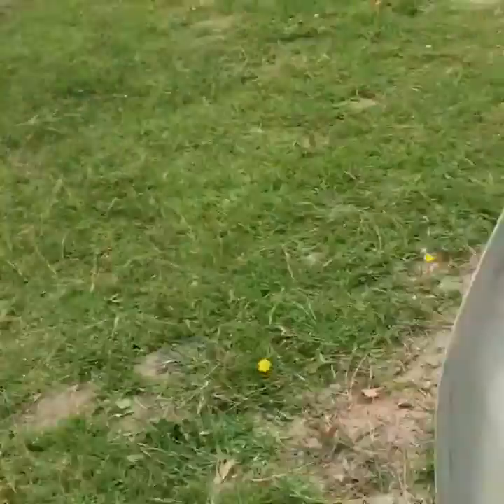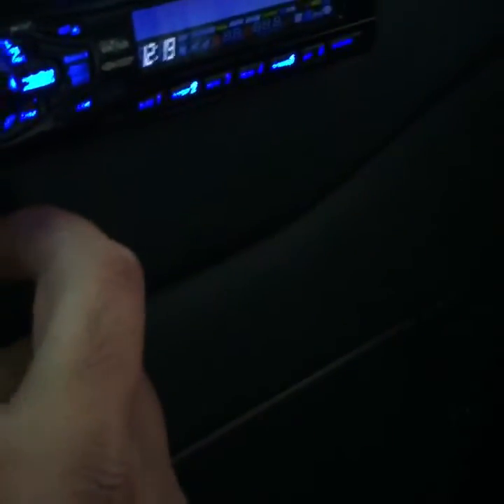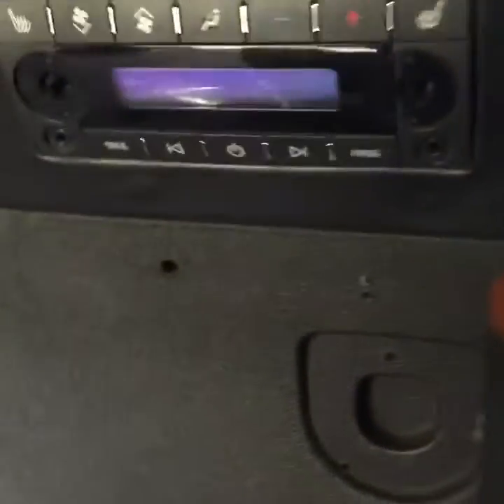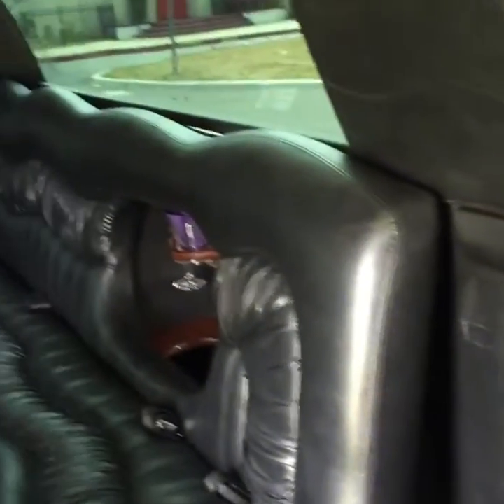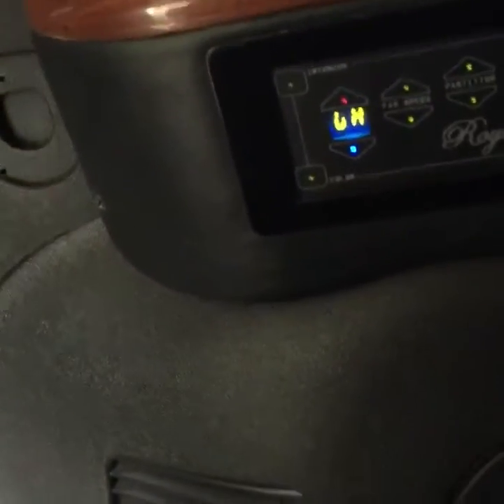You've got your stereo over here — I don't think I turned it on, so let me do that. Let's see if we can get a good station. You've also got your AC right here, so I know that gets kind of loud.